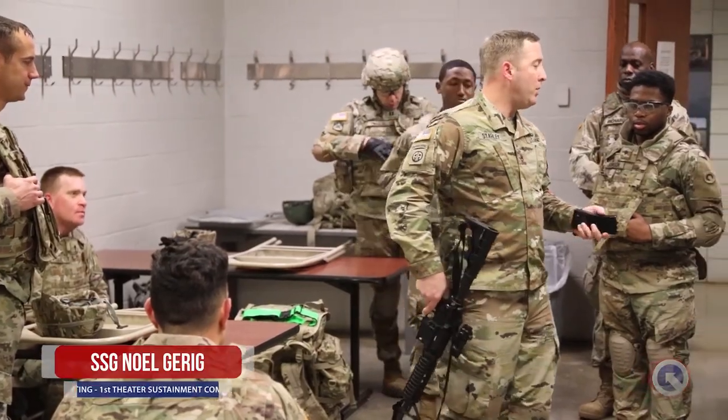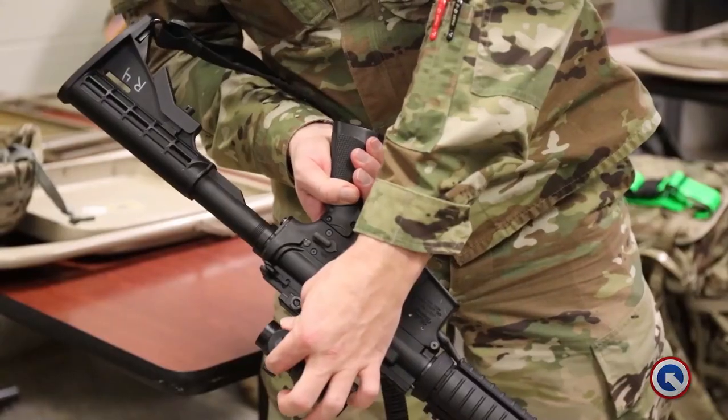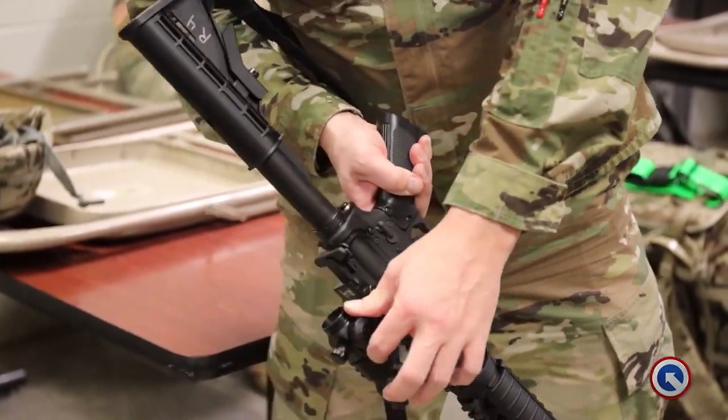Soldiers of the 1st Theater Sustainment Command conducted blackjack training at the training support center on Fort Knox. Staff Sergeant Scott Staley tells us about the tasks trained.